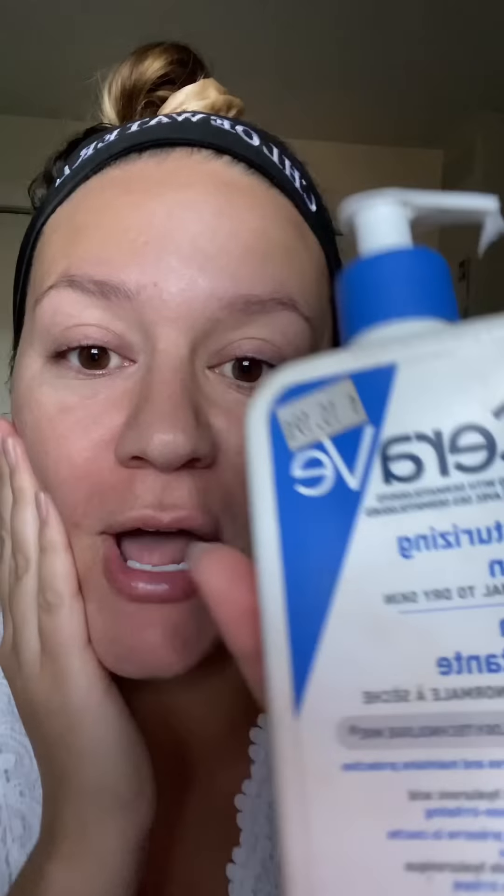People always grimace or whatever when they admit they use drugstore makeup, but drugstore makeup is beautiful and I'm gonna do a whole face using it. To start any makeup look you have to use a good lotion or whatever — I'm just using CeraVe. You can see I bought it with my own money, none of this is sponsored, I wish.